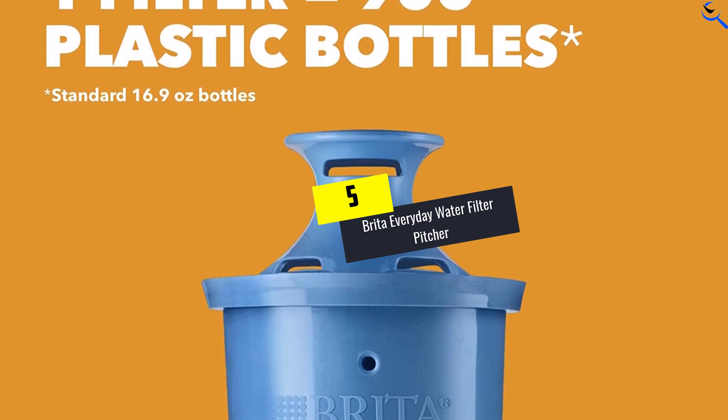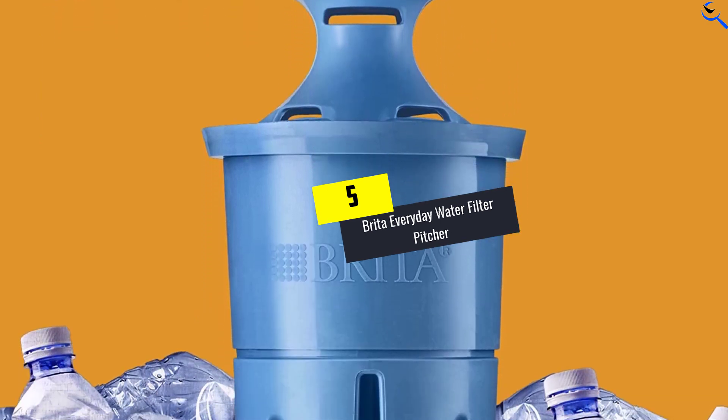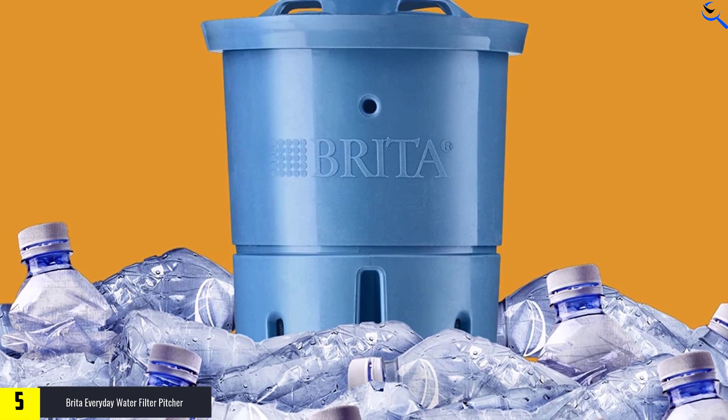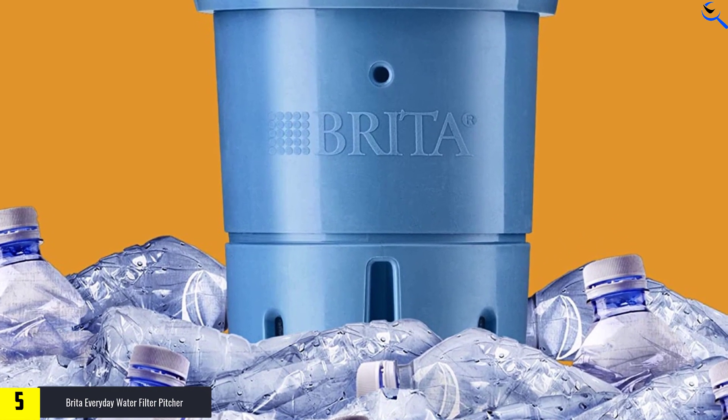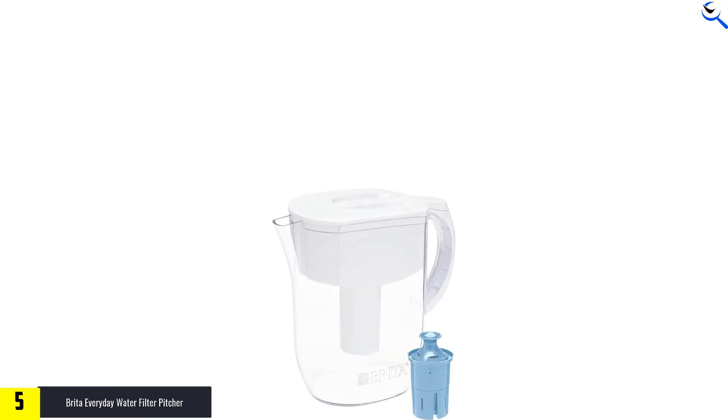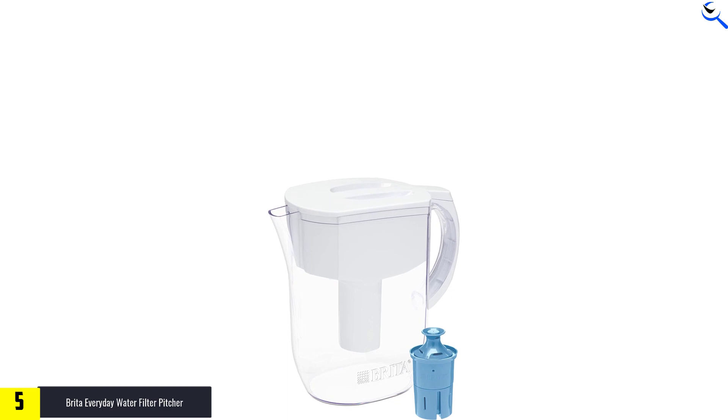Starting at number five, we have the Brita Everyday Water Filter Pitcher. Brita's pitcher with the Long Last Plus filter was one of our top tested water filters, removing over 30 contaminants such as chlorine, heavy metals, carcinogens, endocrine disruptors, and more. It was fast at filtering water.